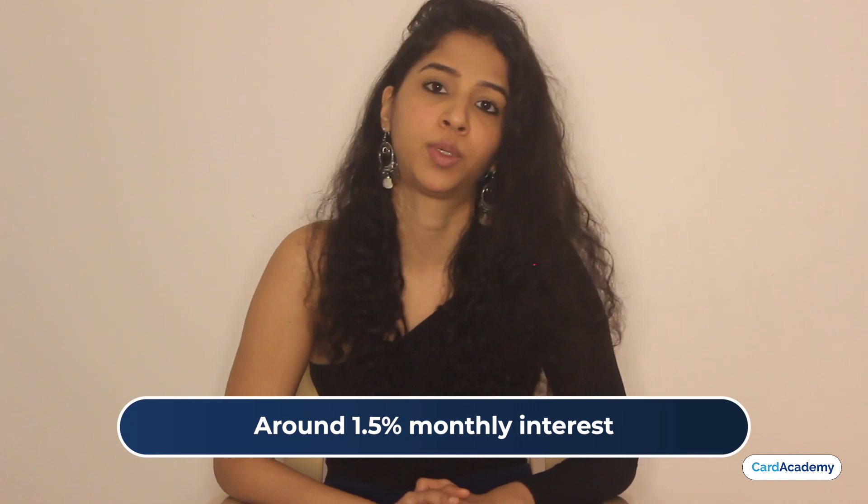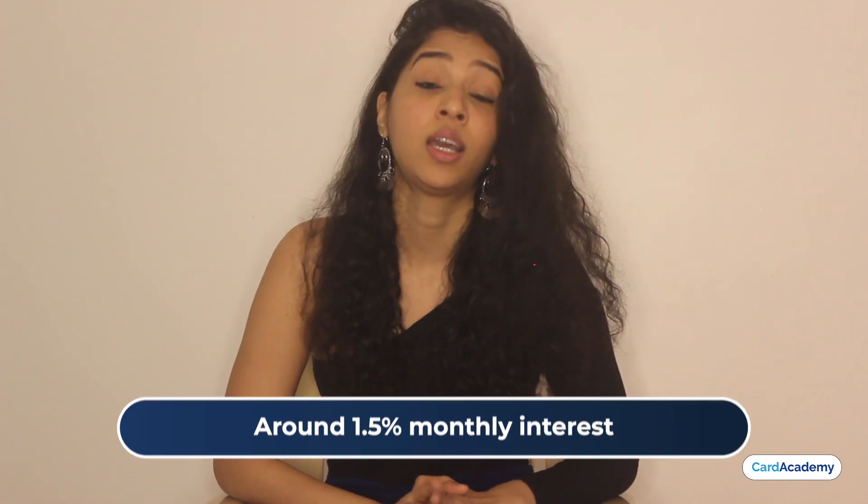You can either clear the full amount or convert it to EMI at around 1.5% per month interest rate. The EMI tenure is only 3 to 6 months, which is quite low compared to other pay-later apps like Slice, which offer EMI tenure of up to around 18 months.